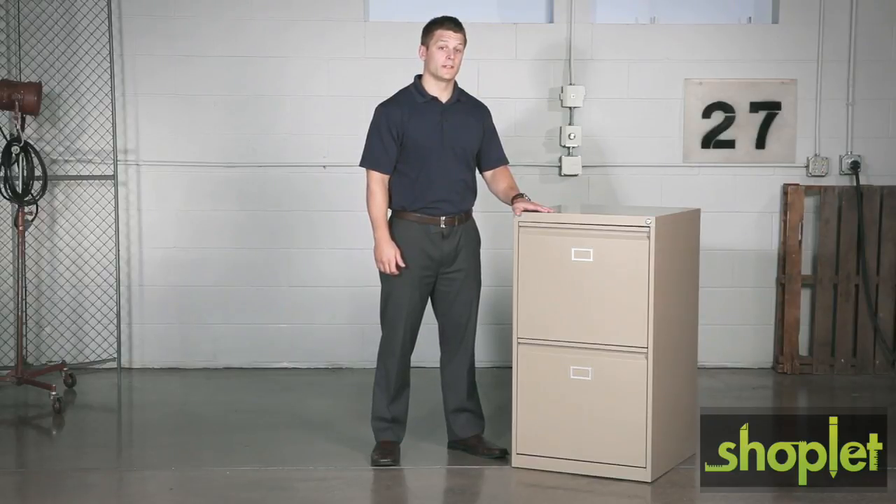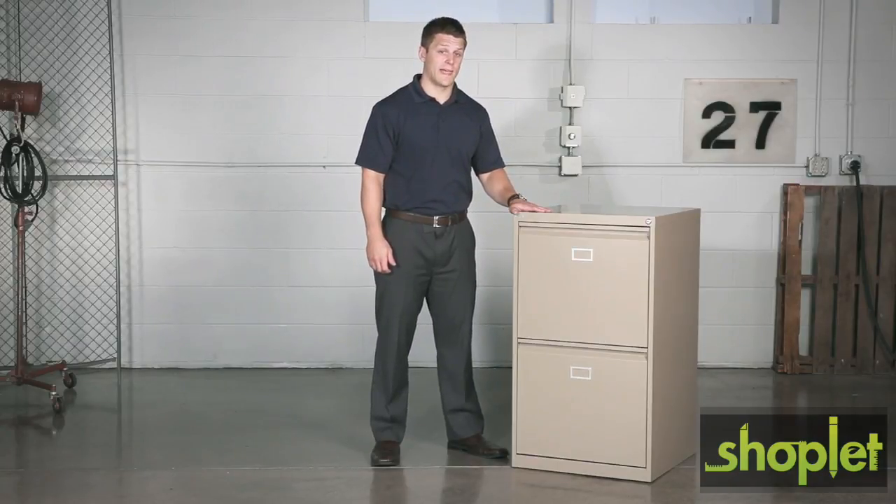Hi, we're back with another meme moment. Today we'd like to talk to you about Safeco's vertical file cabinet. Get the most out of your filing with this vertical file cabinet.